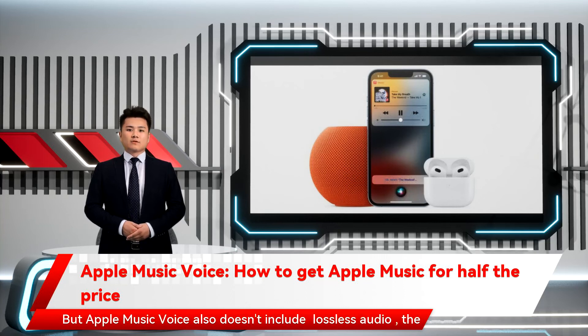But Apple Music Voice also doesn't include lossless audio, the ability to download songs and listen offline, spatial audio, and more.